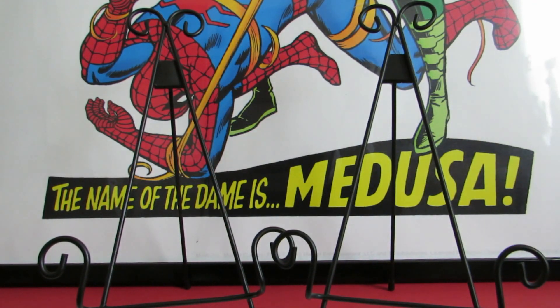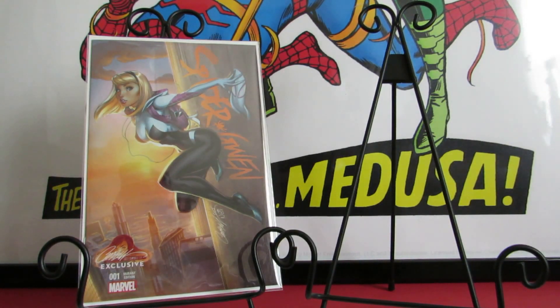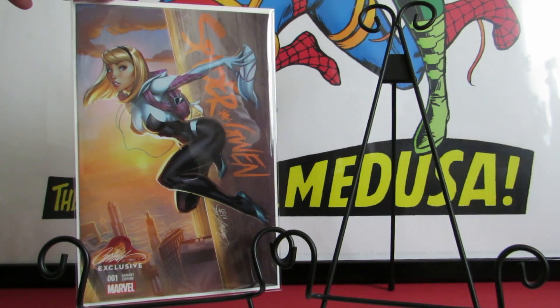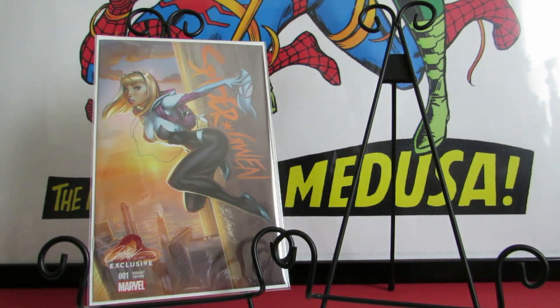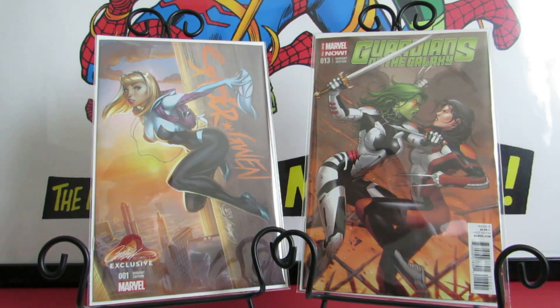Now moving on to some Marvel pickups. I bought this beautiful J. Scott Campbell cover of Spider-Gwen #1 — the Campbell store exclusive, ordered directly from the J. Scott Campbell store. The coloring is done by Nei Ruffino, as they always work together. The mylar totally brings out the color — look at that sunset or sunrise in the background. I also picked up Guardians of the Galaxy #13 variant edition — a very very beautiful cover, so well done.